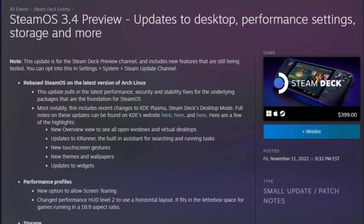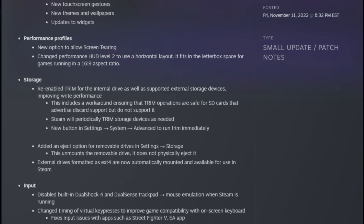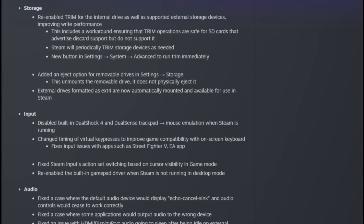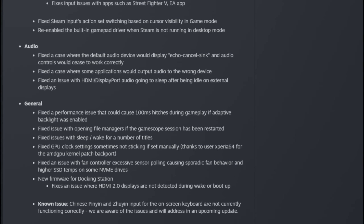If you look at the patch notes, this is genuinely one of the longest patch note updates I've ever seen for the Steam Deck. As usual, the Steam Deck continues to be the fastest improving gaming device on the market. The patch notes are broken up into six sections, so let's talk about each of those.